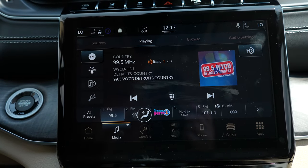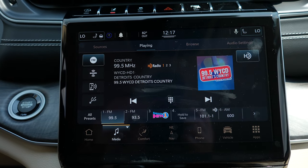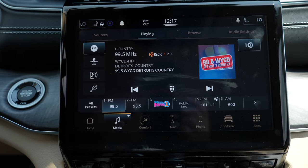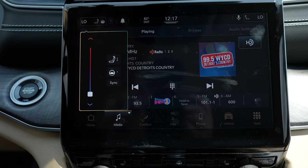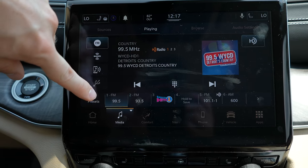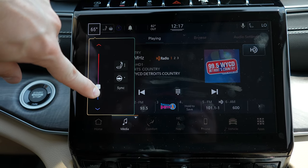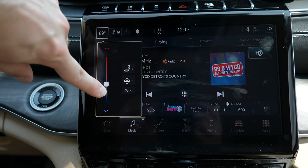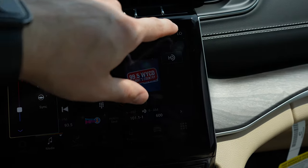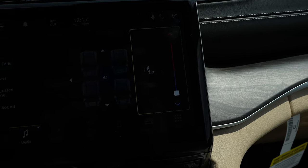Below that we have a very high definition LCD touchscreen display. It does have Apple CarPlay and Android Auto. You can also control the heated seats as well as the heated steering wheel right here with the slider. This controls the driver side HVAC temperature, heated seat, and heated steering wheel.